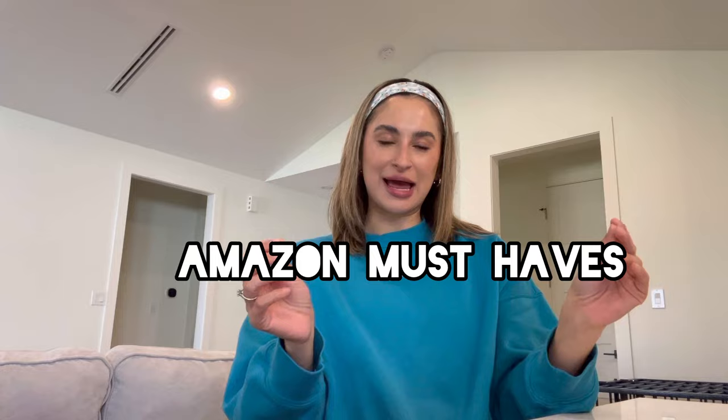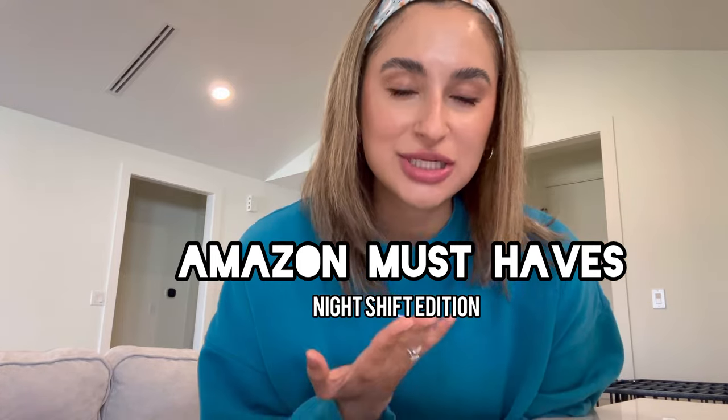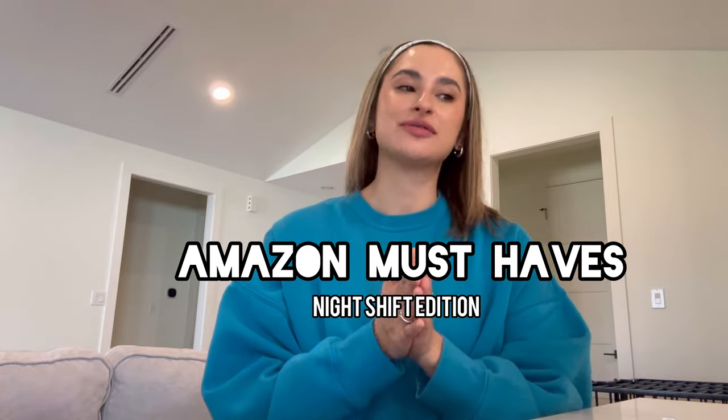What's up, my name is Celeste and welcome to another video. We're going to be talking Amazon must-haves night shift edition. I'm hearing you night shift girlies and we're making this video. These are things that I've used, or things that I saw after I switched to day shift that I think would be beneficial. I'm going to show you a picture of the product and I'll have everything linked in order in my bio.